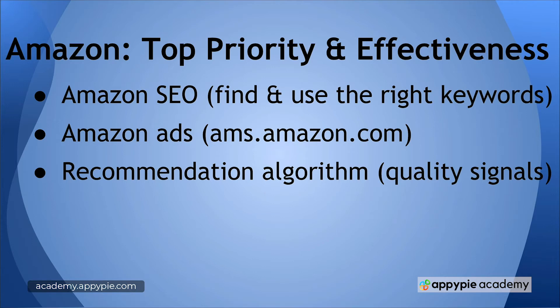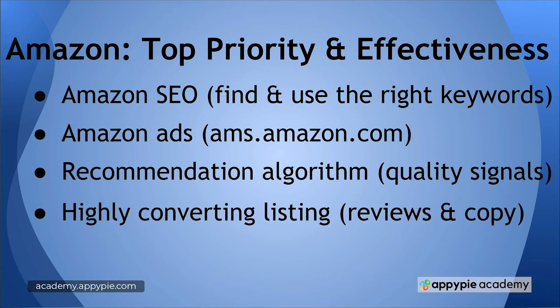We'll discuss that later in the course. We'll also discuss having a highly converting listing. If people come to your book's landing page on Amazon and it has a high conversion rate, Amazon is going to promote that page to more people because Amazon makes more money. If you have a low conversion rate, Amazon makes less money and they're not going to promote it. So that also influences the recommendation algorithm — we'll talk about how to increase your conversion rate.